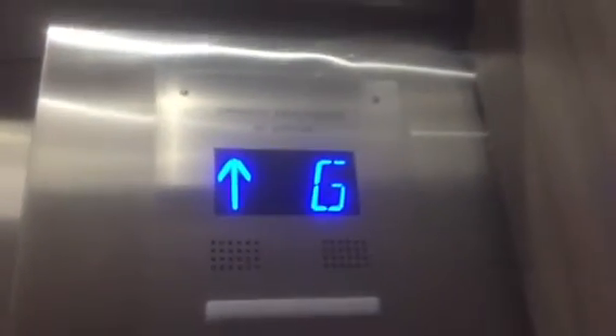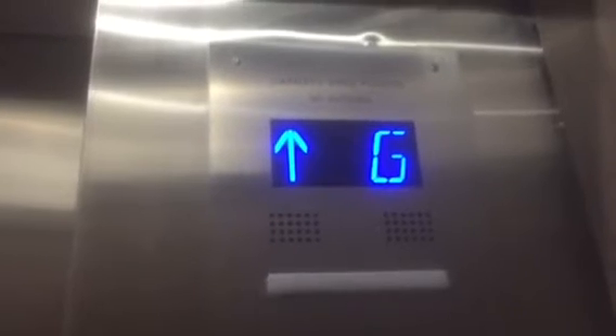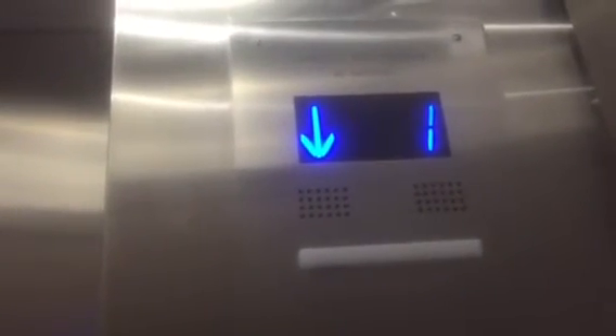My phone just died, and it was at 100%. I wanted to get in the door for a pulse, but I couldn't. But it's not anybody coming now, so let's go to 1.